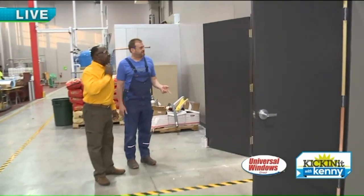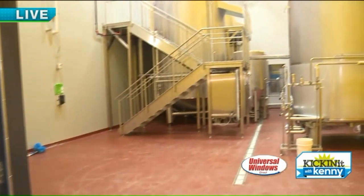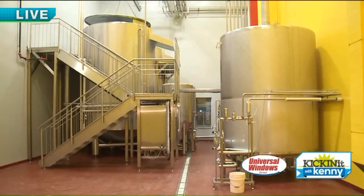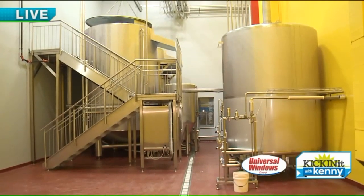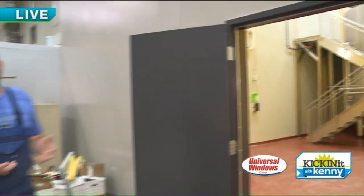This is a yeast propagation system. Yeast harvesters really allow us to keep healthy, viable yeast. Real scientific stuff that allows us to basically inject the yeast in the wort stream to maximize fermentation and keep everything sterile. Everything can be steam sterilized. It's pretty high tech, actually.